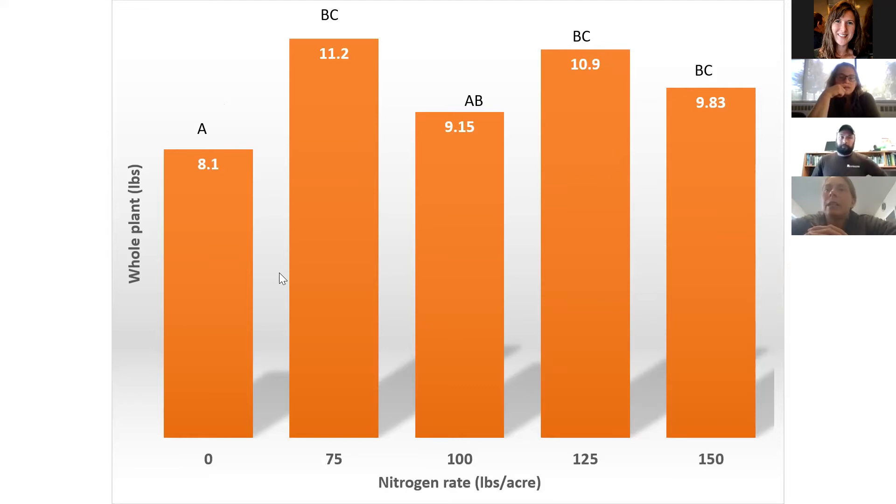There was a question about whether all nitrogen was applied before planting. No — we applied 50 pounds at planting, then spread the remainder of the application rate over the remaining weeks prior to flowering, applying a little bit each week.